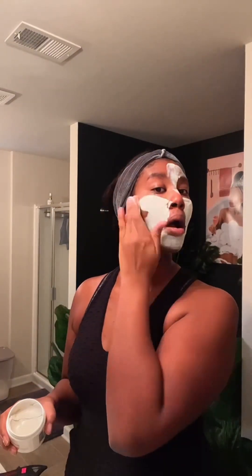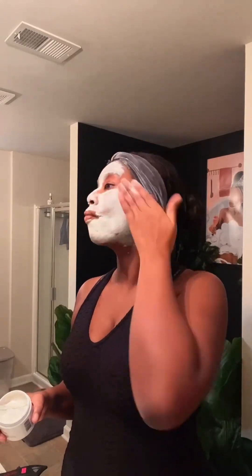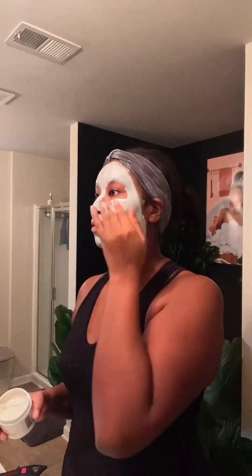Here I'm just wiping all of the cleanser off with my microfiber towel — I absolutely love microfiber towels because you can saturate them with a lot of water or just a little bit. Now I'm applying the Rare Earth Mask to my face. It's a really great deep cleansing, deep penetrating mask that helps draw all of the impurities out of your skin. I use it once or twice a week and it also really helps with shine. I'm going to let it sit for 10 minutes until it's dry.